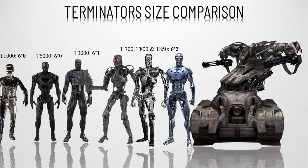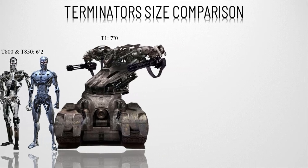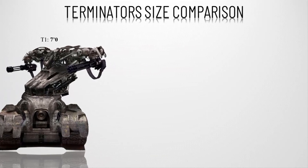Number eleven, the T-1, seen in Rise of the Machines. Designed for extreme combat by humans and not by Skynet, the Series 1 was built to clear battlefields of enemy troops with powerful weaponry — two Gatling miniguns. They are seven feet tall.